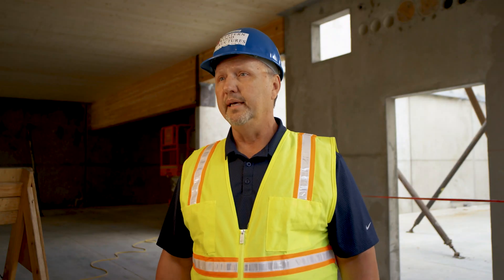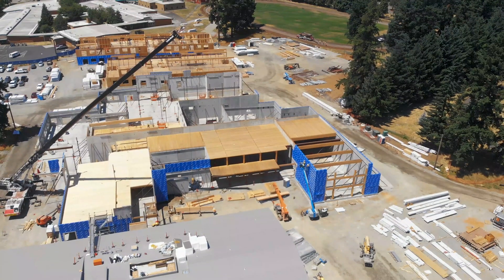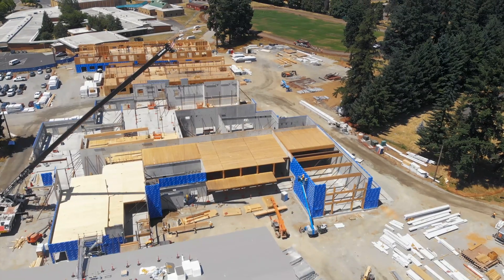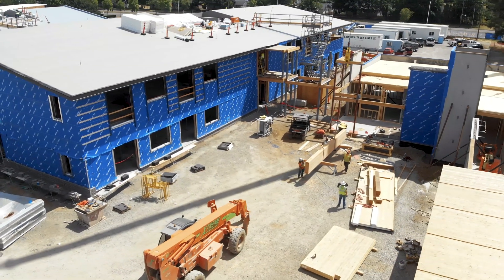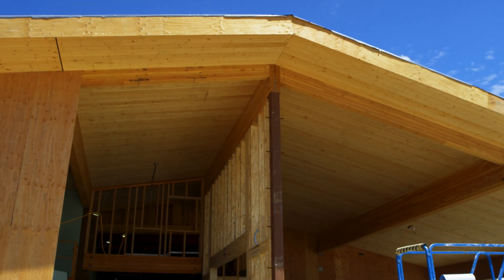The school district wanted to introduce wood into their schools. This particular project we're at today is 190,000 square feet of mass timber. It encompasses almost five acres on this site, and all of the framing you'll see here is mainly wood.